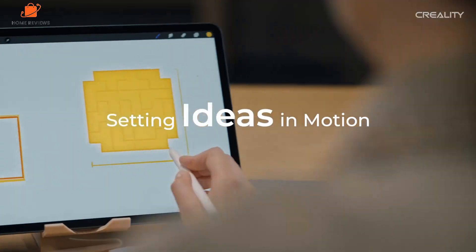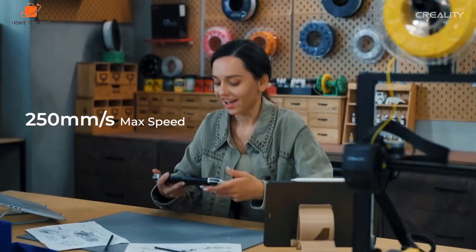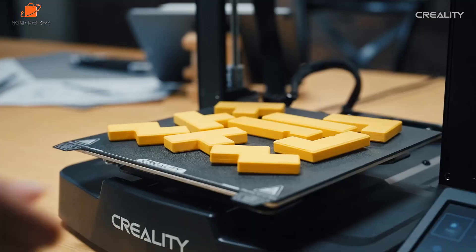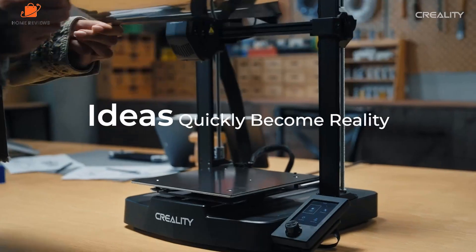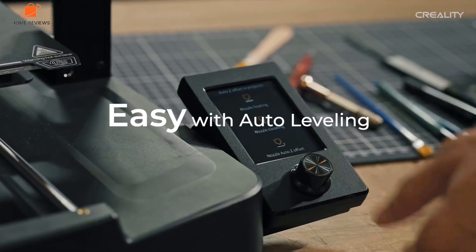There may be a few extras missing, such as the absence of a touchscreen, filament run-out sensor, or camera, which might be a drawback for some. However, as this printer is from the Creality product line, there's always the option to accessorize it as your budget allows, with the filament run-out sensor being a must.